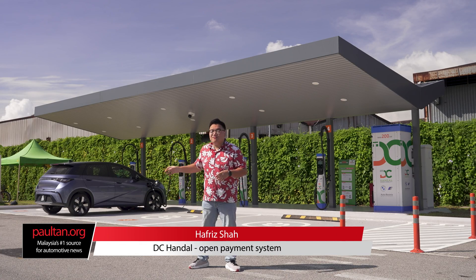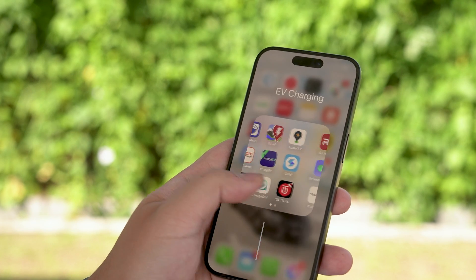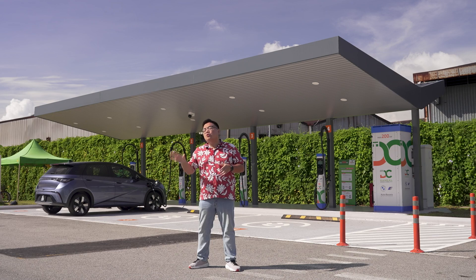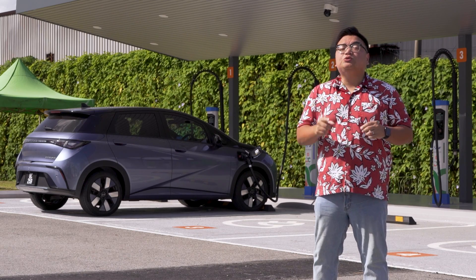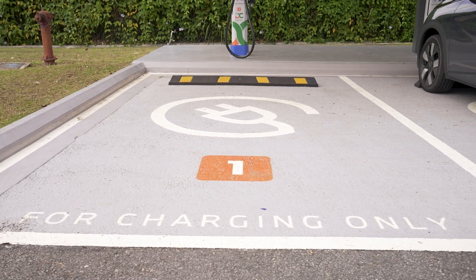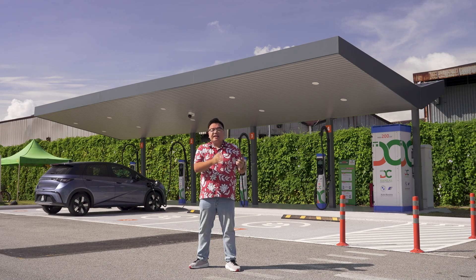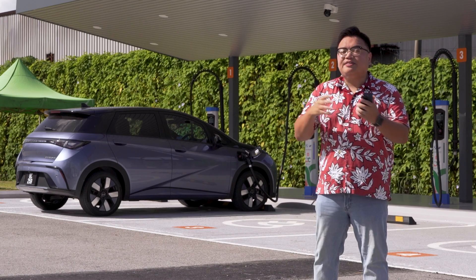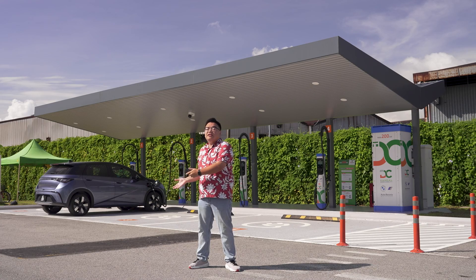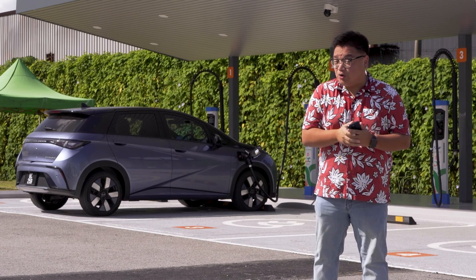One of the most annoying things when it comes to having an electric vehicle in Malaysia is the sheer number of apps you have just to use a public charger. There are now so many CPOs or charge point operators in Malaysia, each one having their own app. So every time you come up to a charging spot, you have to fumble about with your handphone looking for the right app to use. One app may need an active subscription, another requires you to load money into their e-wallet, and another needs you to link to a credit card. It can all get very confusing and annoying very quickly.